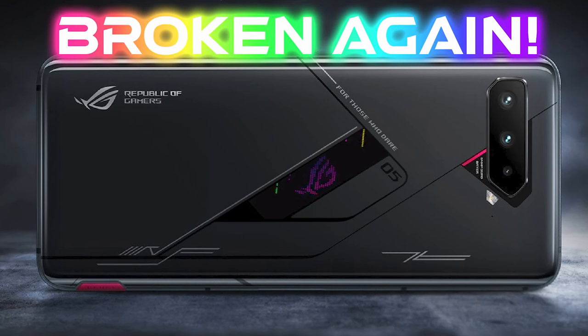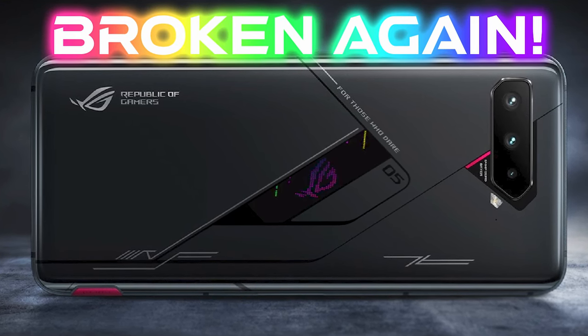Hey everyone, Roku here. A quick update on the ROG phone situation.